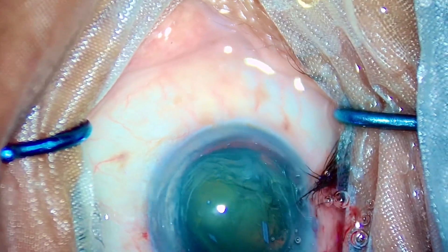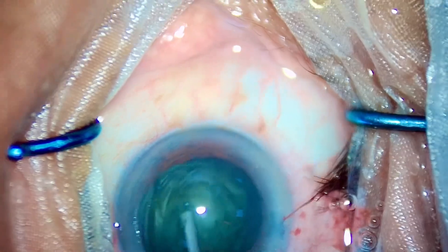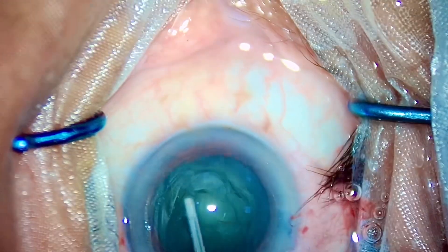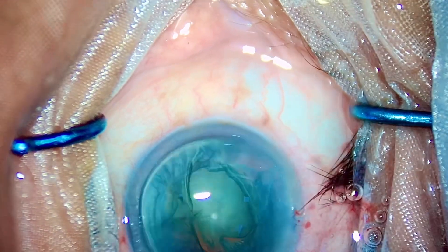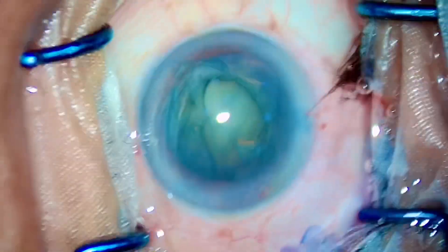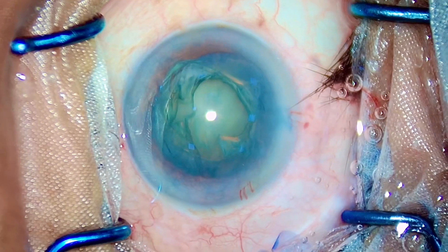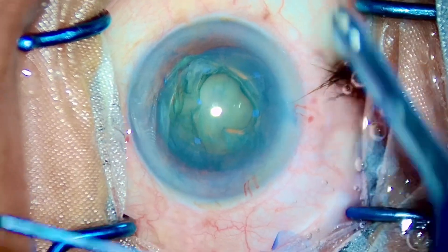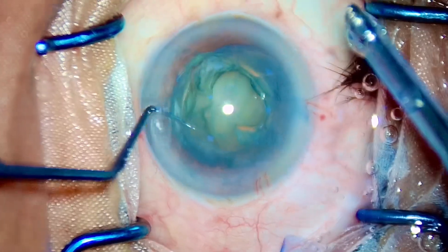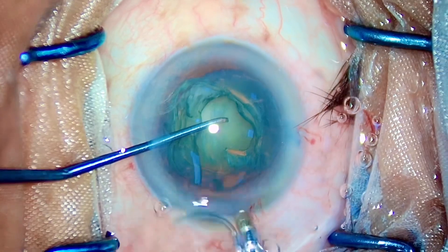By now I have just hydrodissected the nucleus. I have prolapsed it in the hope that I can perform flip and chop, but as soon as I realized the density of the nucleus is a little on the harder side, I have just pushed it back into the bag with OVD, filling the anterior chamber with adequate OVD and readjusting the microscope. My OT assistant has not done a very good job sequestering the lashes, but yes, he is a brilliant OT assistant — one of the best in the world.